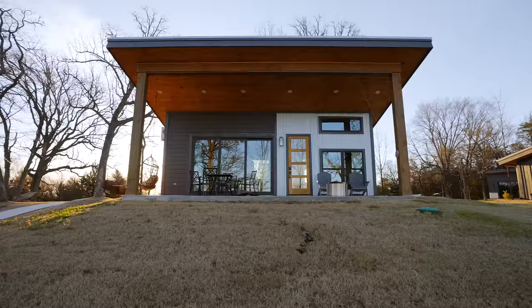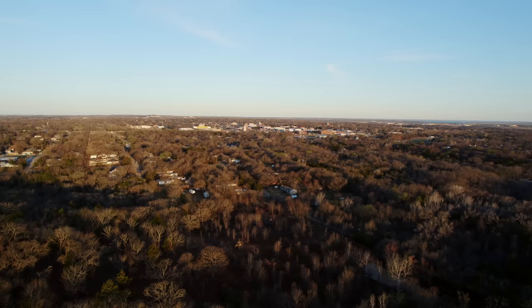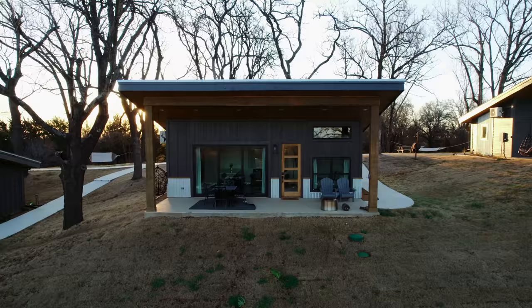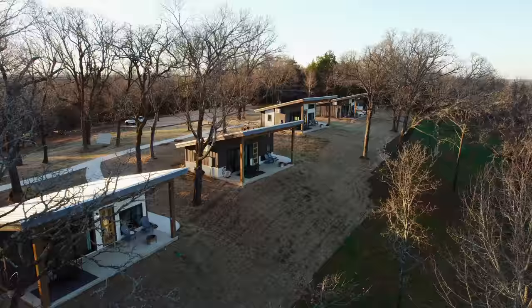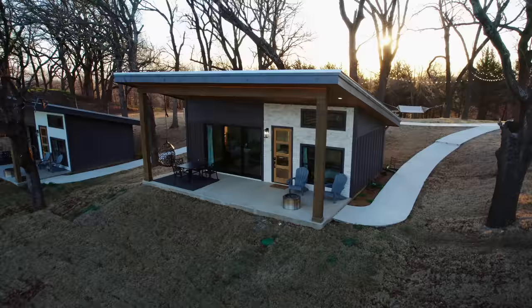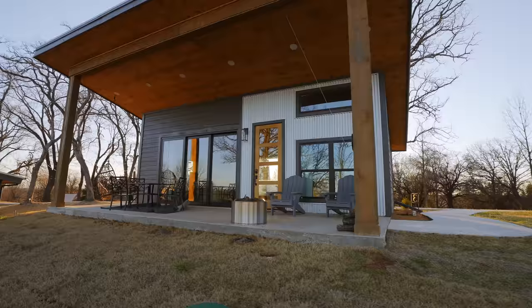Located in Denison, Texas, these are actually by the same hosts as the last two videos where we showed the other tiny houses. This one is on 40 acres of property. You have beautiful views of downtown Denison, which is only about four or five minutes away, but you are secluded and private from everybody else. There are six tiny houses on this property, so you will be sharing it with other people. You can bring some friends or come alone, and even if you don't want to interact with anybody, you don't have to at all, because when you're inside your tiny house you can't see anybody.